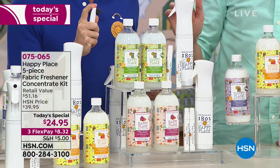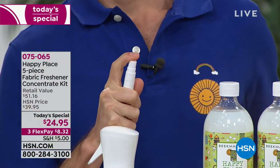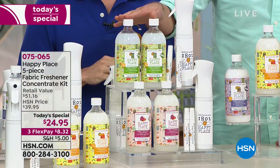Let me show you how the travel spray works too — so easy to mix. Look, they make a nice little spray. That's the travel spray mister — nice to keep in your handbag, in the bathroom, in your car, in the office drawer, anywhere you might run into an odor.